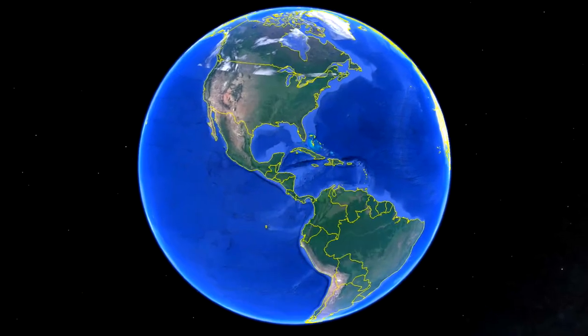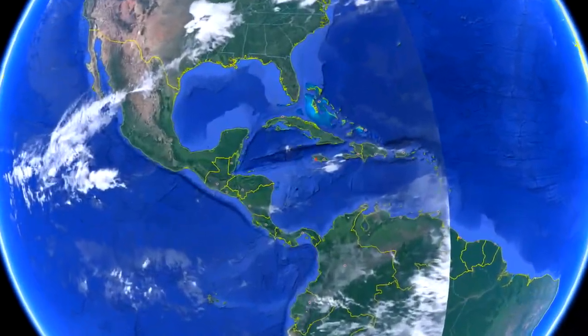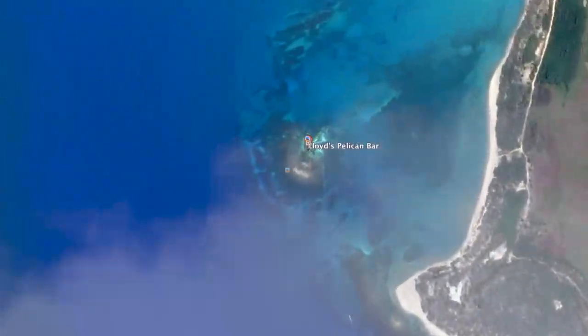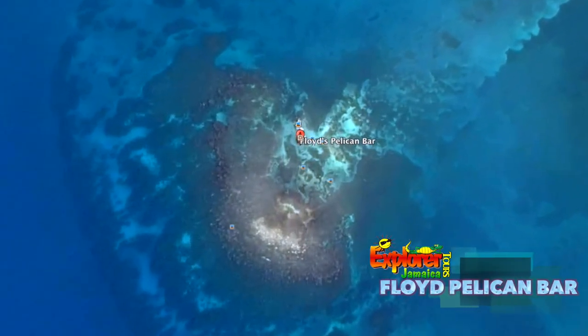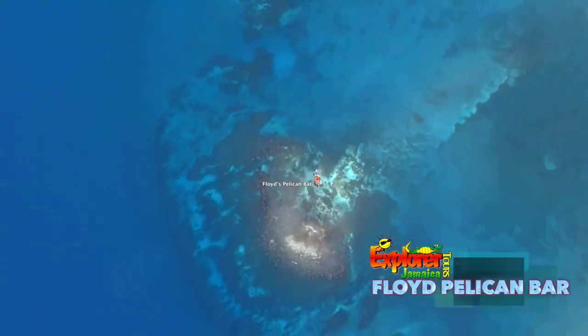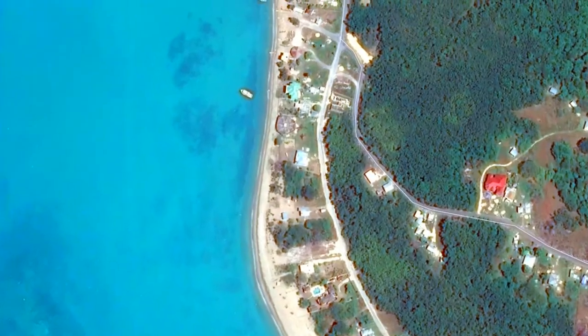Welcome to Explore Jamaica Tours, your travel partner for exotic Jamaican destinations. We're extremely excited to take you on one of our South Coast tours all the way to Floyd's Pelican Bar, located in the beautiful parish of St. Elizabeth, Jamaica.